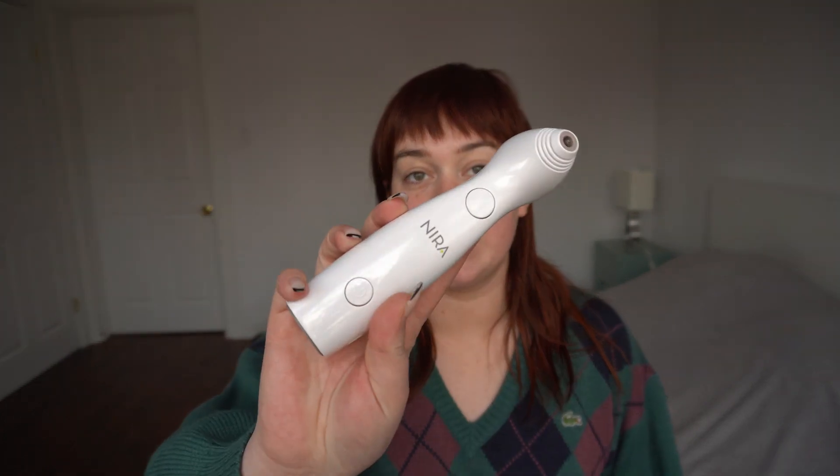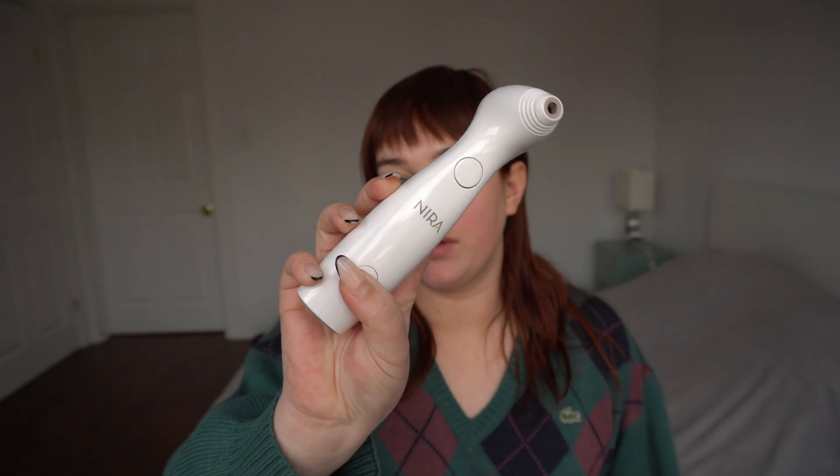I'm going to show you how I use the Nira now. I use this morning and night. You want to have cleansed skin with no product on it, and make sure your skin is dry — you don't want to use this on wet skin or on top of any other product. You just simply turn it on, and here is where all the different settings are. I just use it on the lowest setting because I do have really sensitive skin.